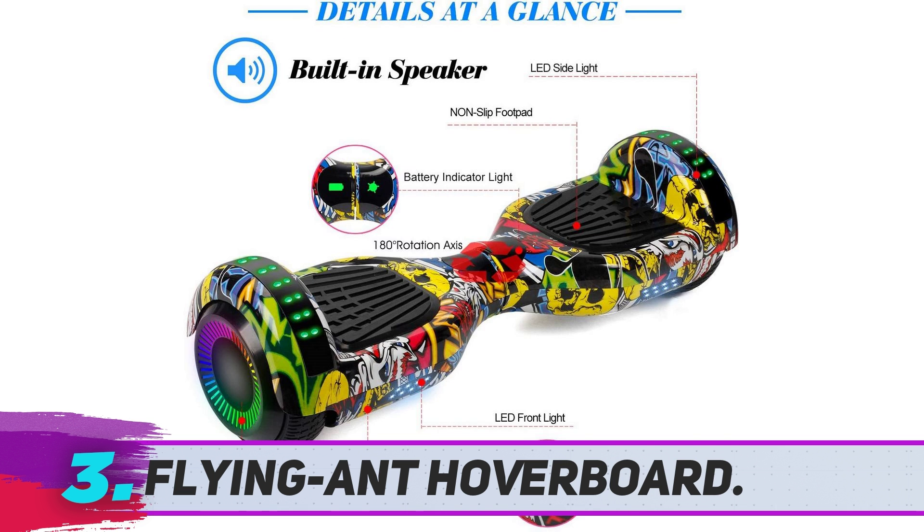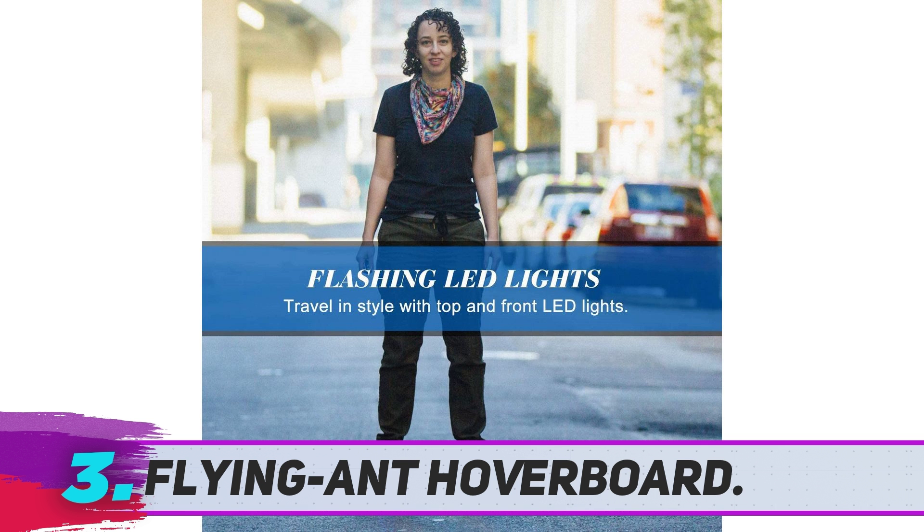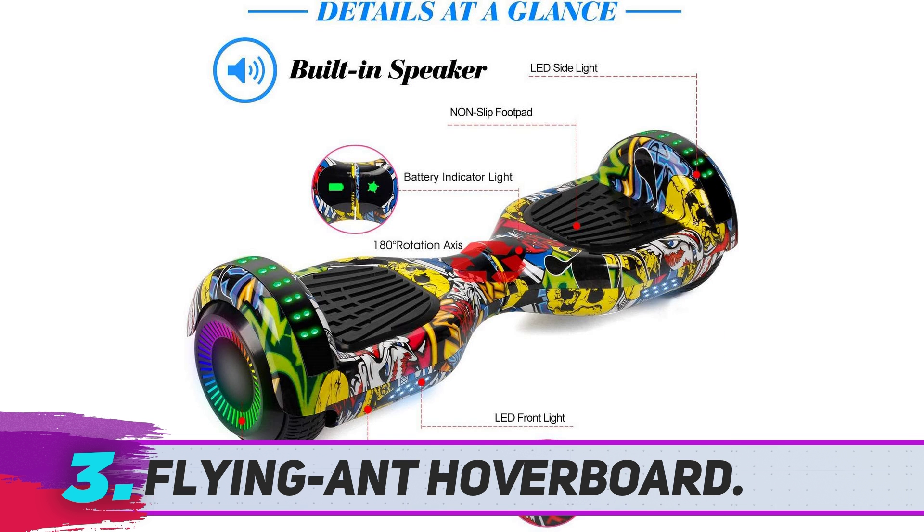The battery unit takes around 2 to 3 hours to charge optimally, which is okay, but the problem is that it fails to hold the charge for a very long time. Sometimes the battery indicator light starts blinking even when you just use the hoverboard for 20 to 25 minutes. The poor battery life is one of the major concerns with this product and one they should take immediate note of.